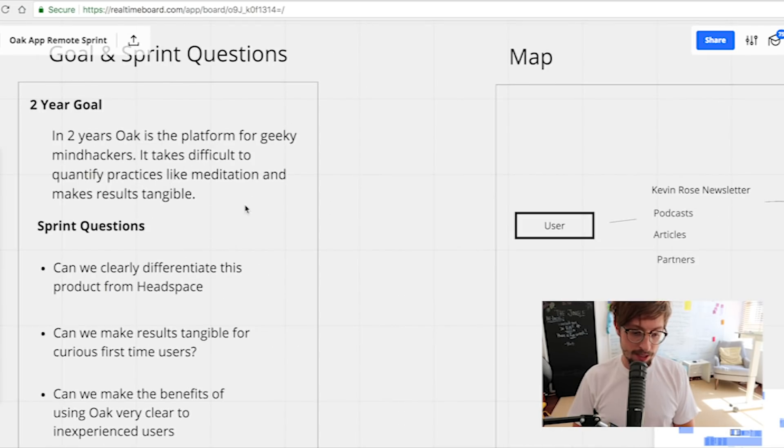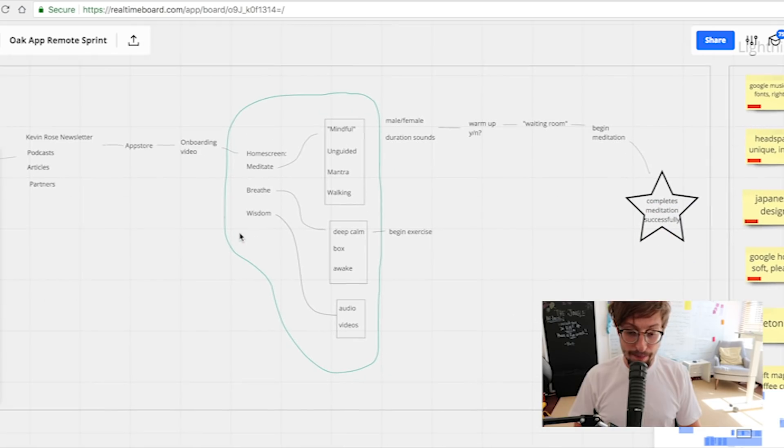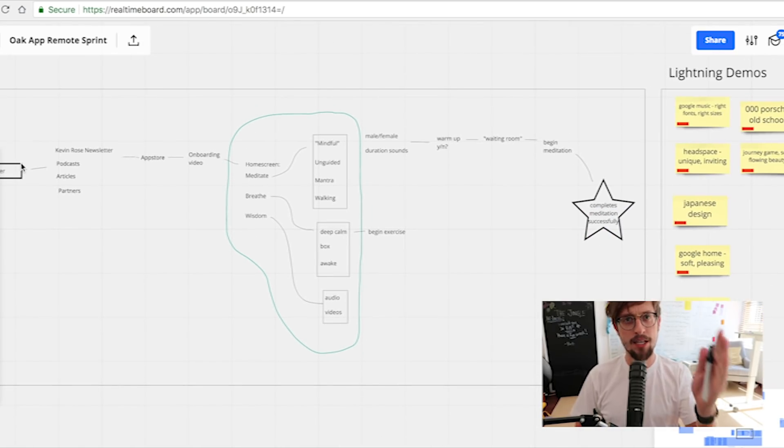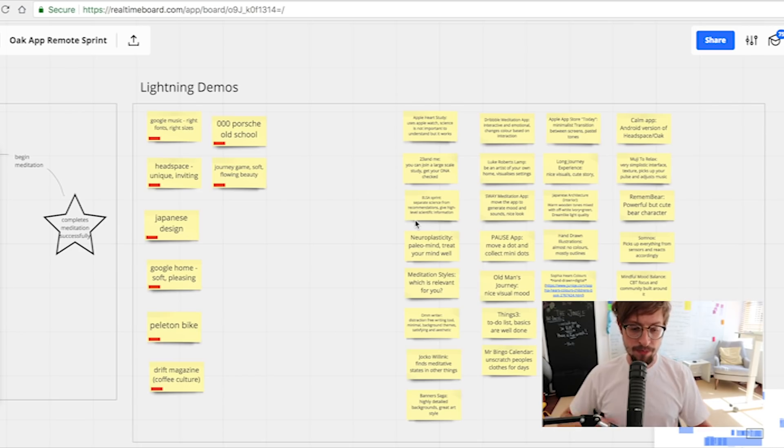We used those notes to create the goal and sprint questions with Kevin in the kickoff call. We suggested what the goal could be: 'In two years, Oak is a platform for geeky mind hackers that takes difficult-to-quantify practices like meditation and makes the results tangible.' We also created the map, which you can see in the design sprint — this really helped us understand the flow of the product. We also did the lightning demos exercise, asking Kevin to find products he really liked and talk about why, so we could understand his subjective taste in design. We also went away and found a couple dozen products we found really interesting that could push us in the right direction.